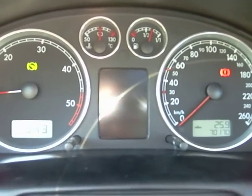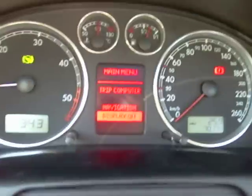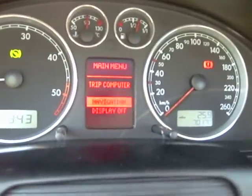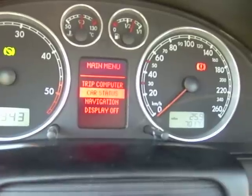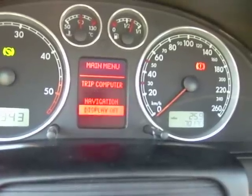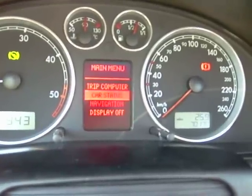Going back to the menu now, we'll see we have a trip computer, car status, navigation, as well as the display off. Now, let's go to the trip computer.